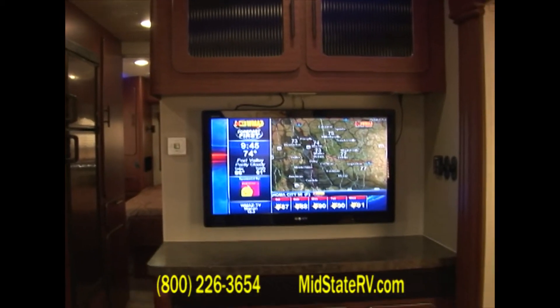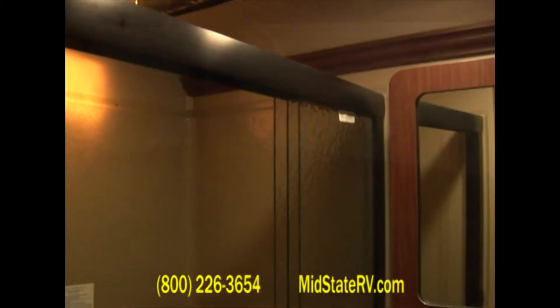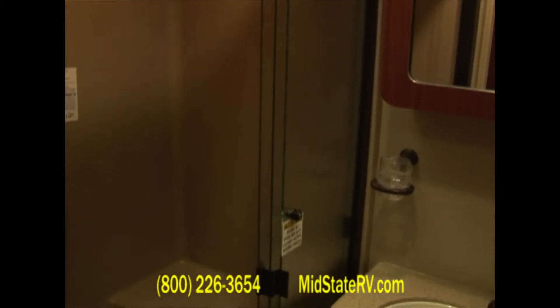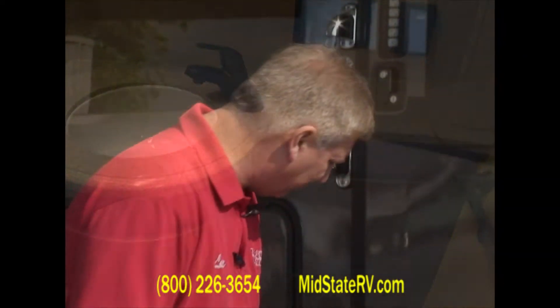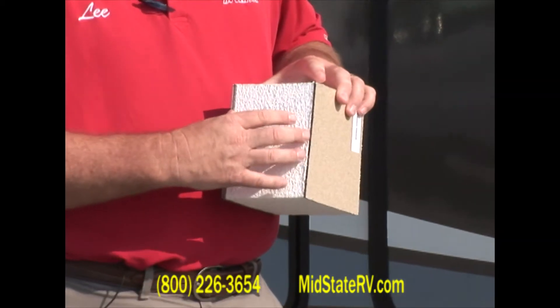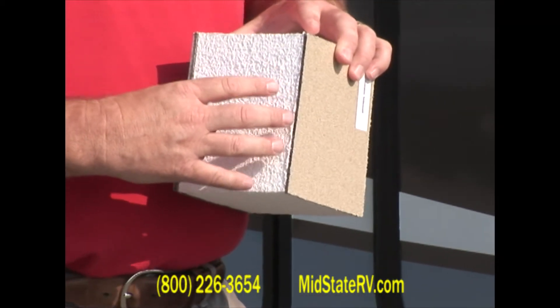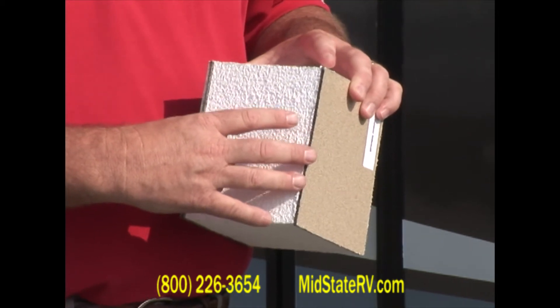I want to talk about a couple of the features of this coach. When this was in the design stages, Forest River wanted to do something different within the industry, and I'm going to show you something different right here. This is a five-inch sidewall with an aluminum framing — you're not going to find a coach out there that's got this type of sidewall in it. The structural integrity is just amazing.